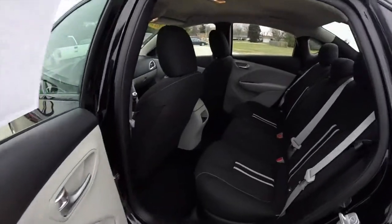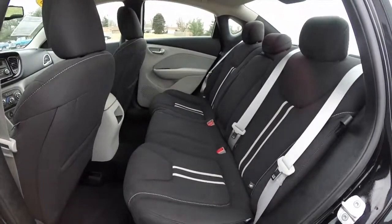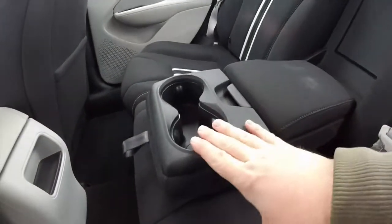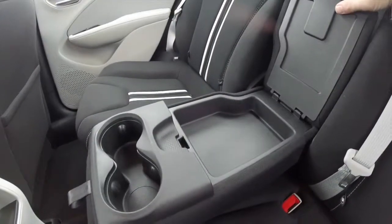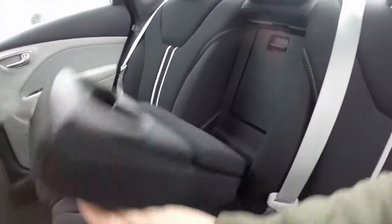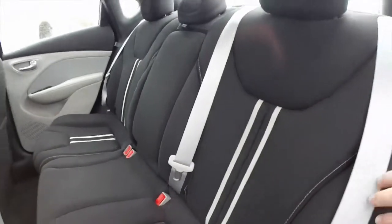Taking a look at the rear seat, it does seat three across with adjustable head restraints in all three seating areas. It also features a fold-down center armrest with integrated cupholders and covered storage. There is also a rear seat pass-through, and the seats fold 60-40 split.